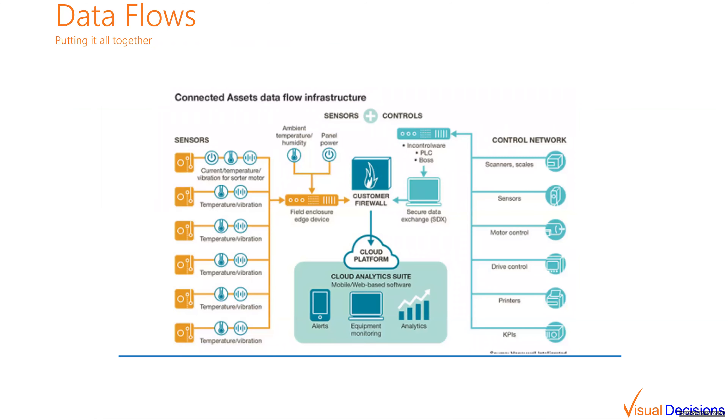Putting all of that together means being able to pull information in from various sensors — whether it's vibration for different motors, temperature, noise, or whatever it might be — and having the control network push or pull information from those devices, such as the PLCs on conveyor belts. Being able to combine all of those different sources of information is what an IoT platform should be strong at.